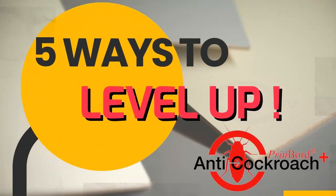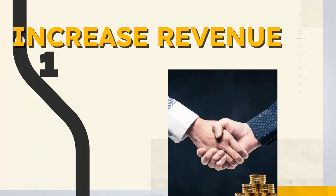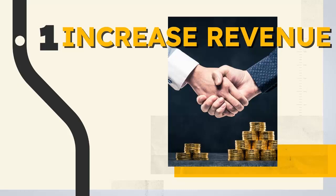Five ways Printboard Anti-Cockroach Plus brings your business to the next level. First, offer high-value products for higher returns while saving on marketing — good products sell themselves, plus the repellent feature